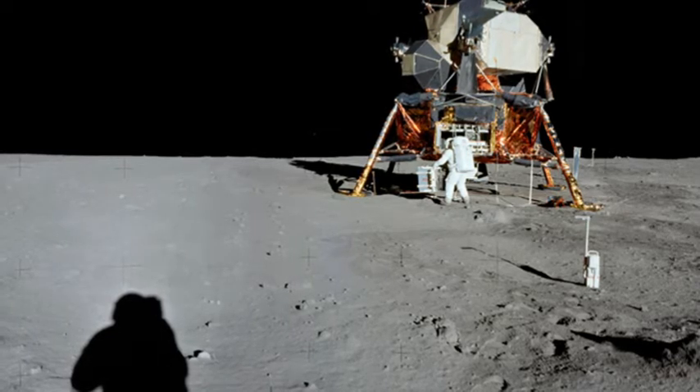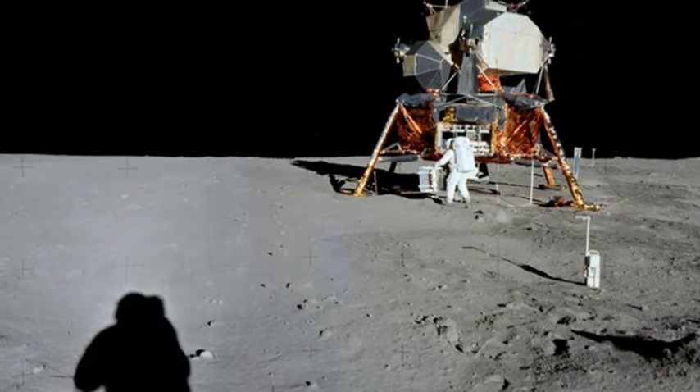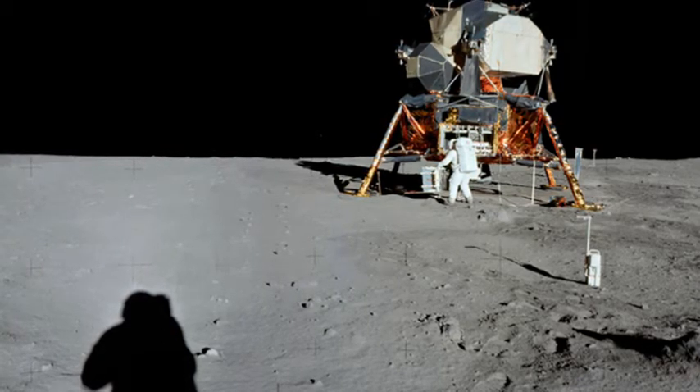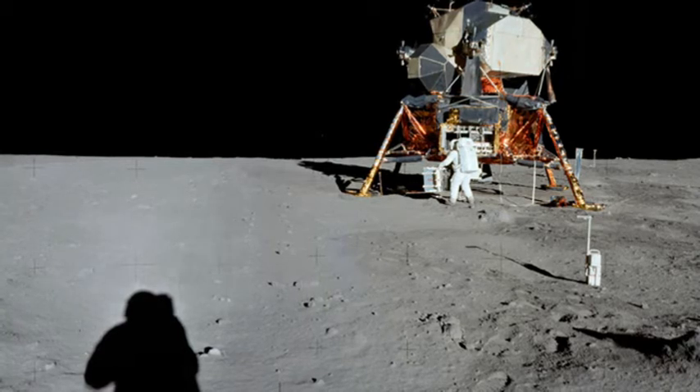Apollo 11 was launched using a Saturn V rocket on 16th July, meaning that the crew travelled for three days before reaching lunar orbit.